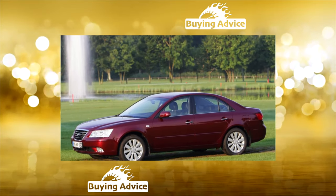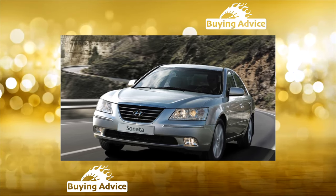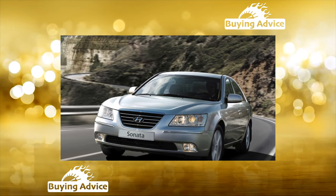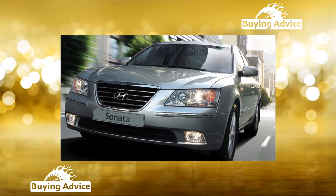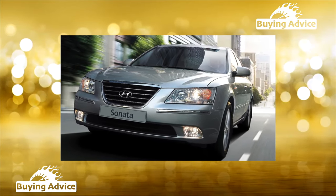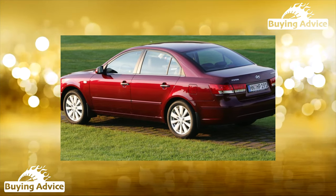Sonata V was produced only as a sedan. The drive is on the front wheels, which is especially valuable for Russian conditions. There are two engines, and both are gasoline: a 2.0-liter 4-cylinder with 133 horsepower, and a 2.7-liter V6 with 178 horsepower. Gearboxes: 5-speed manual and 4-band automatic.